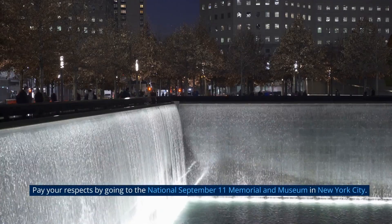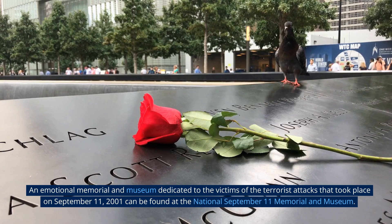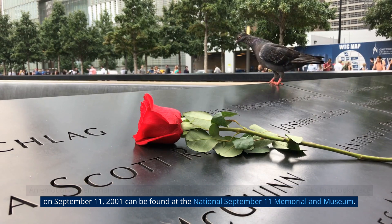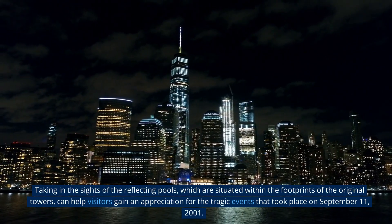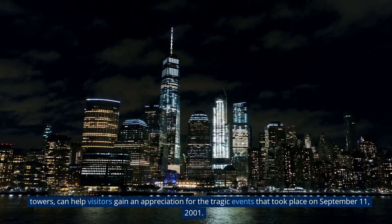Pay your respects by going to the National September 11th Memorial and Museum in New York City — an emotional memorial and museum dedicated to the victims of the terrorist attacks that took place on September 11, 2001. Taking in the sights of the reflecting pools, which are situated within the footprints of the original towers, can help visitors gain an appreciation for the tragic events of that day.